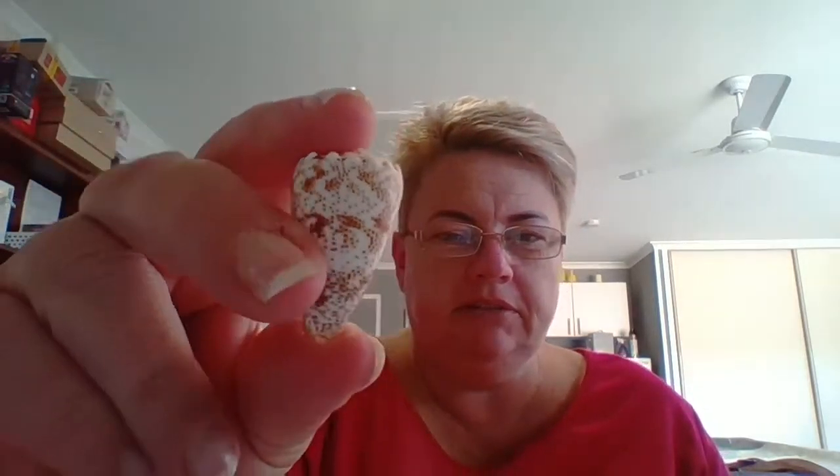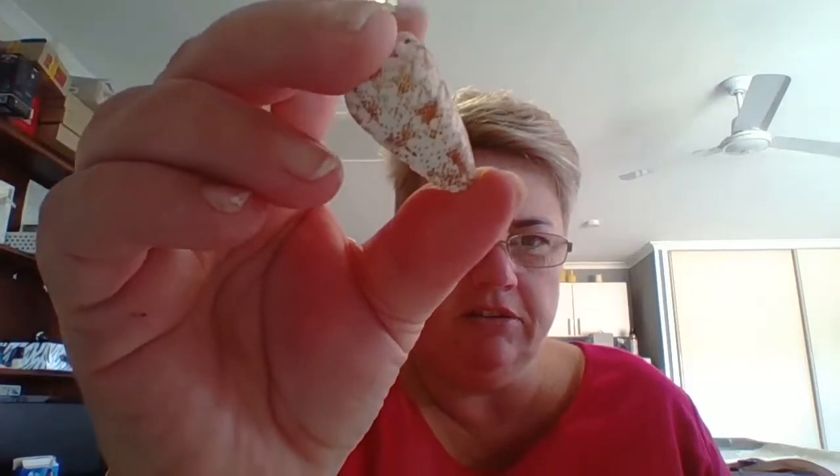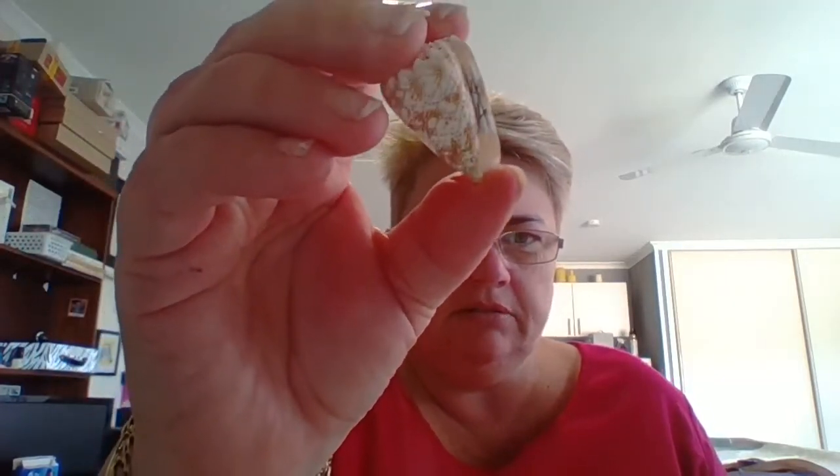First up is a little cone shell you've probably all seen — it's quite common with little spots, usually in brownie or pinky tones. This one is called Conus arenatus. The other name for it is the sand-dusted cone, and you can see why — it looks like it's got little sand bits all over it.